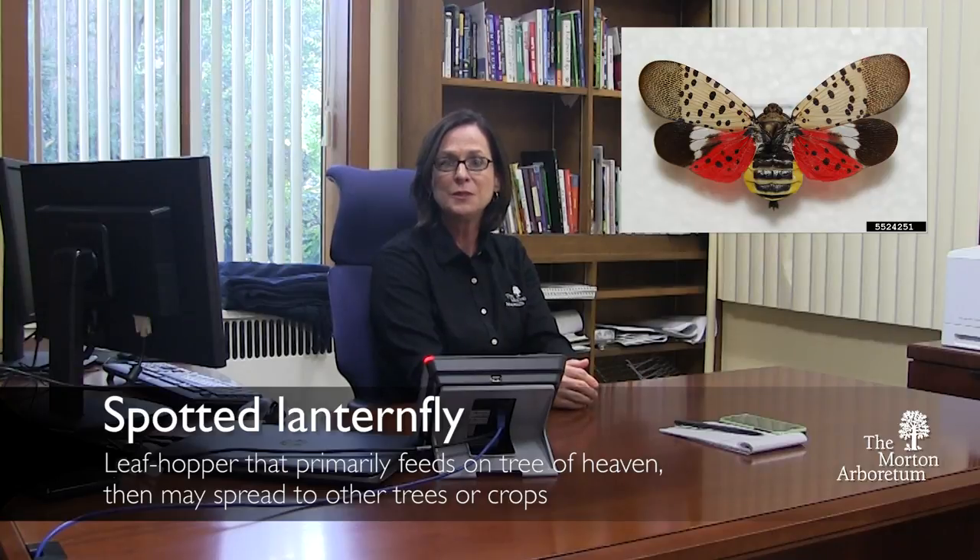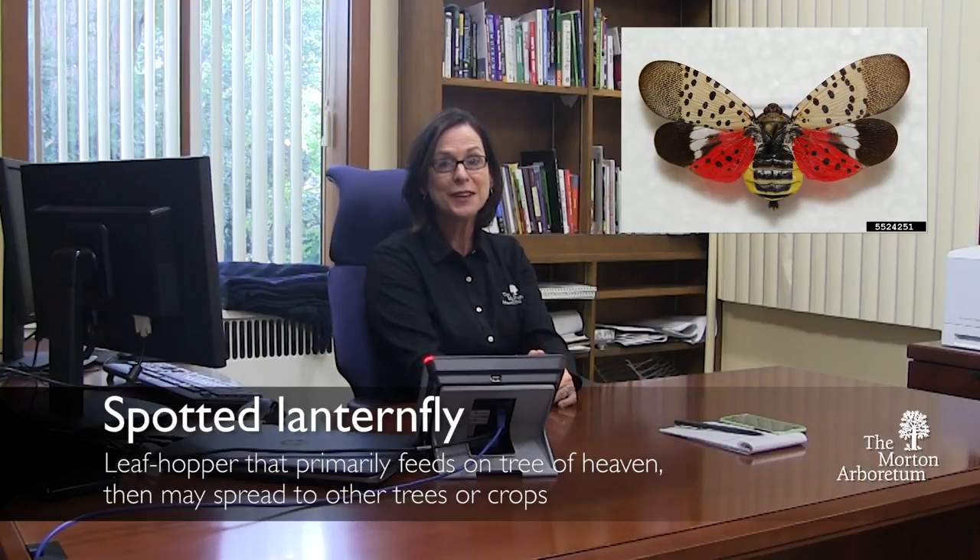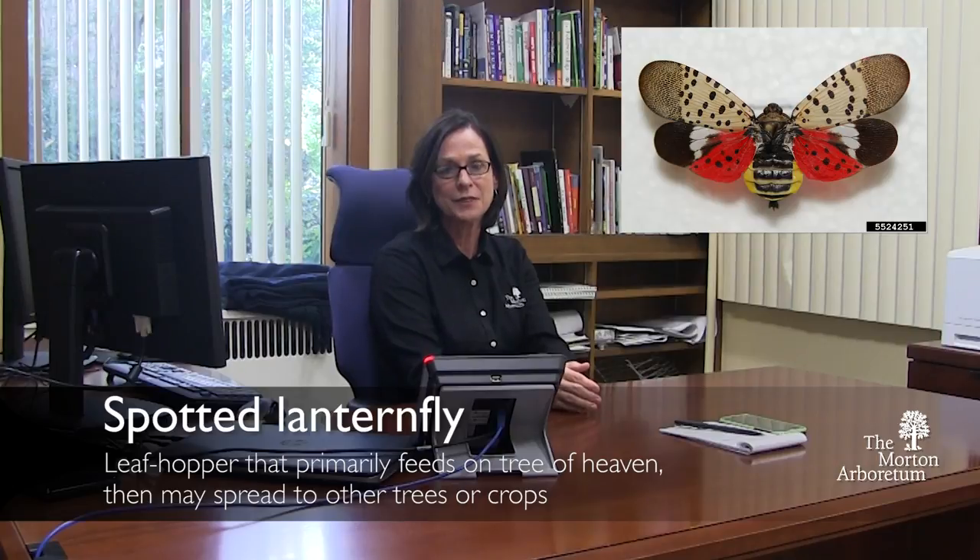What we'd like to do is make sure that people are well aware of what Tree of Heaven looks like and what Spotted Lanternfly looks like. And if you do see something that looks like Spotted Lanternfly, we would like you to report it at lanternfly@illinois.edu. All you need to do is take a photo, send an email, and we will follow up with you.